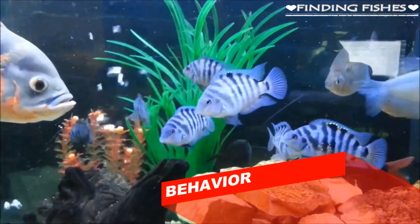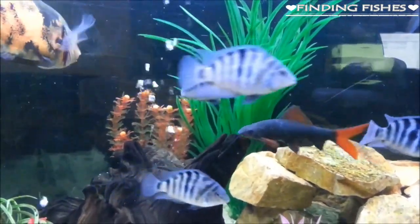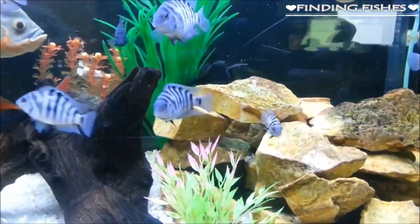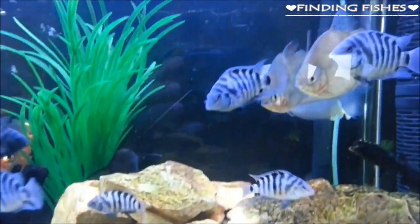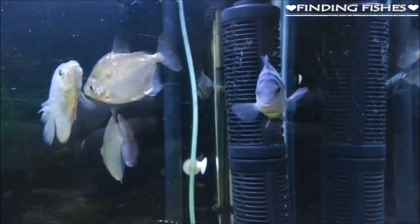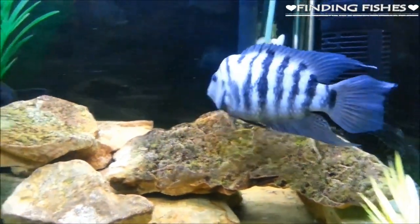Understanding the aggressive tendencies of the Convict Cichlid is essential for good care. These fish are quite territorial and feisty, fitting right in with many of their cichlid relatives. Including hiding spots such as plants, rocks, and driftwood is important, as it gives all tank inhabitants some element of privacy. Convicts can be less territorial in a large tank with plenty of places to hide, and as long as you provide the right environment with enough space and suitable tankmates, they should remain happy.